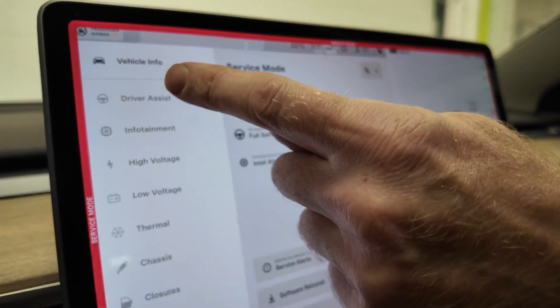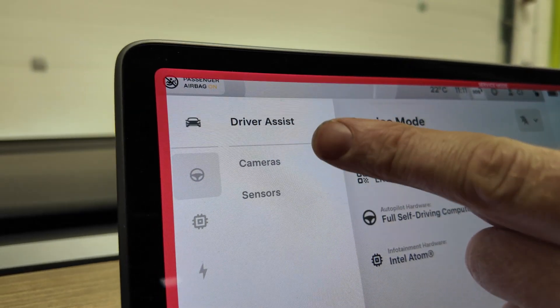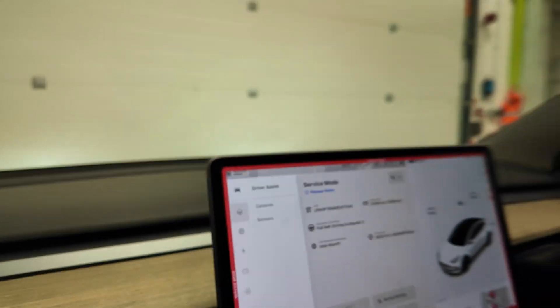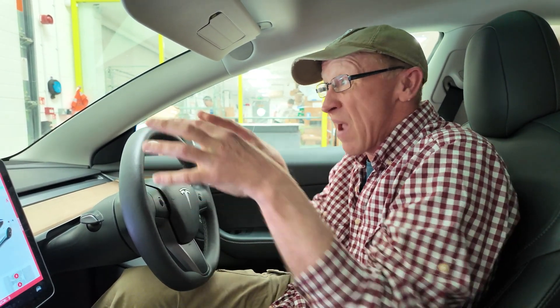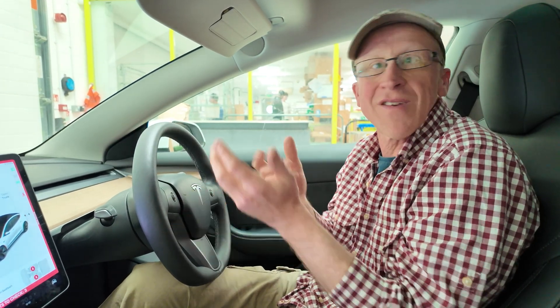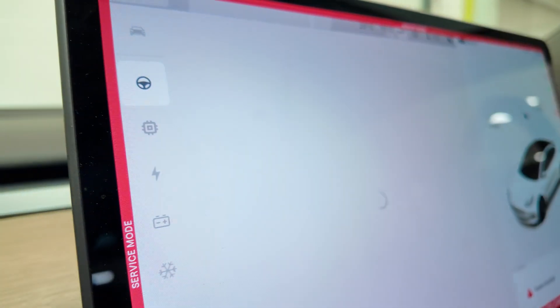For the park assist issue, we need to go into the driver assistance module. It then asks: do you want to look at the cameras or the sensors? This is interesting because Tesla has had problems with parking sensors and they're actually removing all parking sensors on the new models, going over to cameras and using AI instead. Let's face it, we don't have parking sensors ourselves and we manage to park just by looking at our surroundings. Let's go into sensors and see what it's telling us.